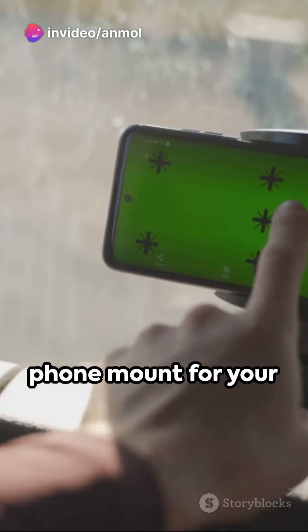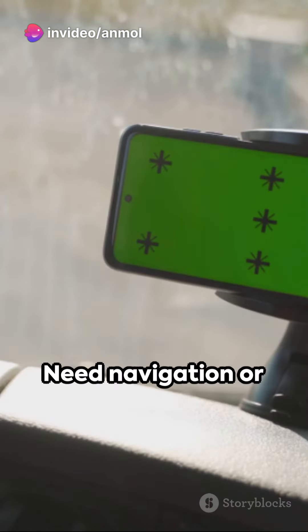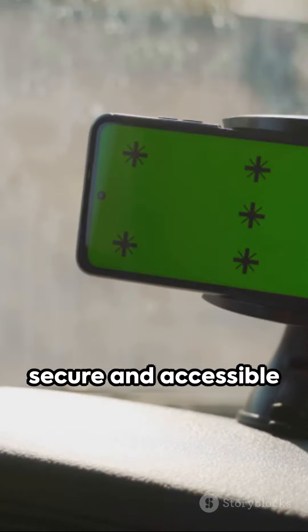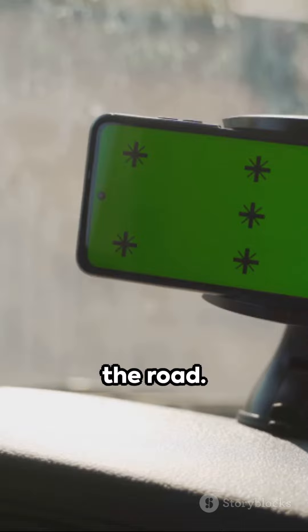For the drivers, a phone mount for your car is essential. Need navigation or want to make hands-free calls? A sturdy phone mount keeps your device secure and accessible while you focus on the road.